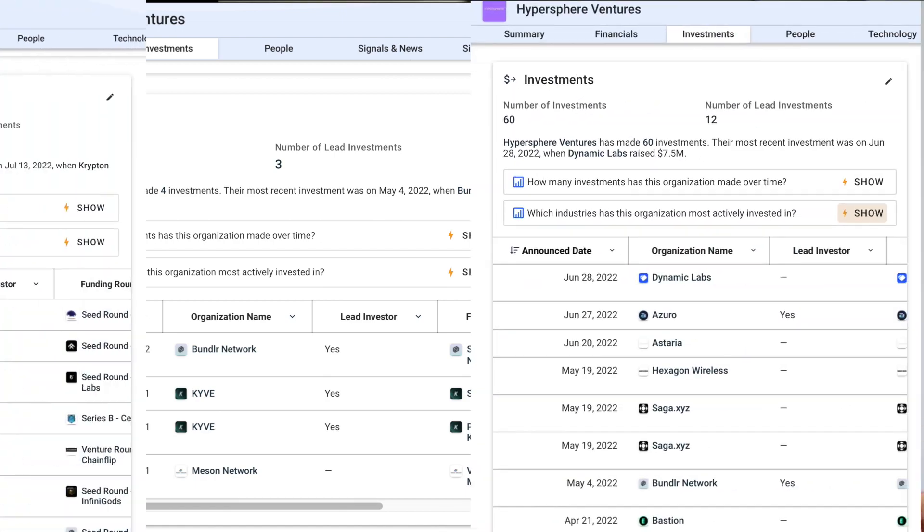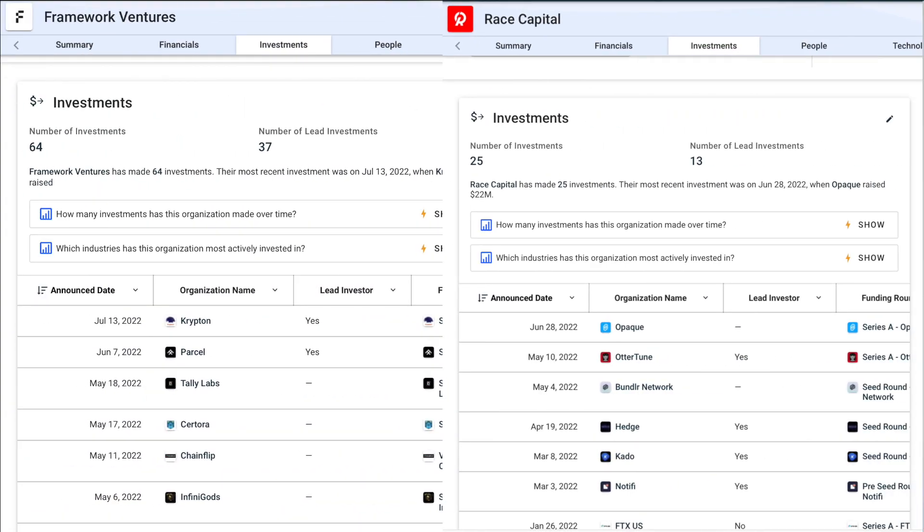Other investors include Permanent Ventures, Hypersphere, Framework, and Race Capital. Some of them are not exclusively crypto venture funds — some are more general technology and IT related. None of them really stand out too much, but it's a solid enough list. With these investors, Bundler acquired $5.2 million in just one seed round.